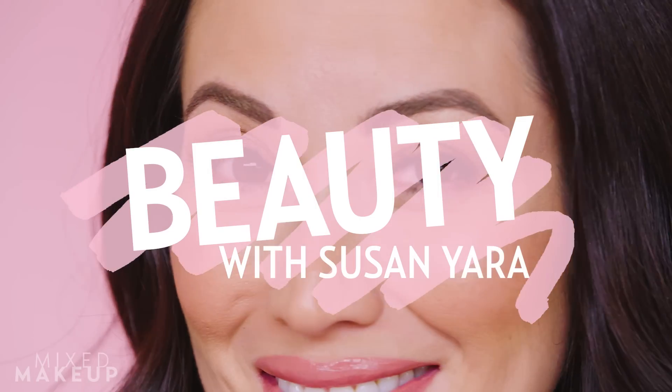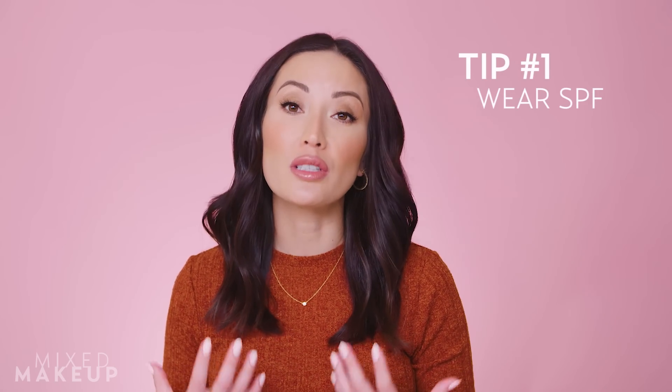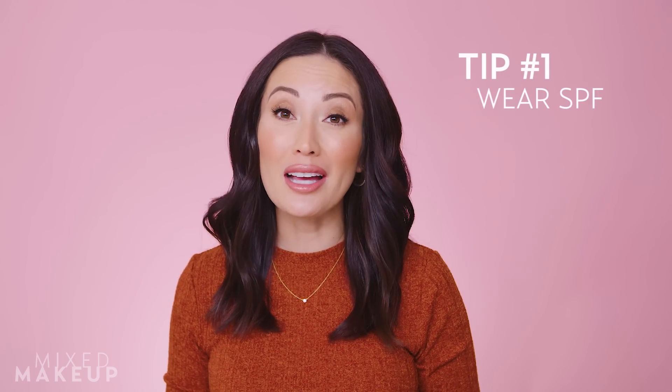Today we're going to talk about ways to prevent aging around our eyes. I partnered with Supergoop on this video because one of the most important tips I can give you is to wear sunscreen — not just for your eyes but for your skin in general. Sun aging and photo aging is probably one of the worst issues we face; it causes sagging, hyperpigmentation, and wrinkles.